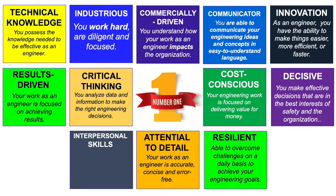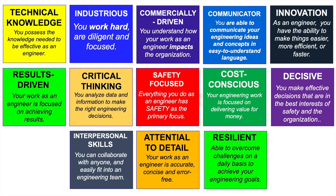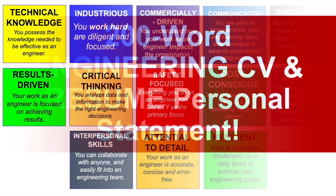Number twelve is interpersonal skills — these are needed as engineers and mean that you can collaborate with anyone and easily fit into an engineering team. And the top word — number thirteen — that you should always use both on your engineering CV and resume and at your interview is safety focused. Everything you do as an engineer has safety as the primary focus. There are 13 words you can use on your engineering CV or resume and also at your forthcoming interview.